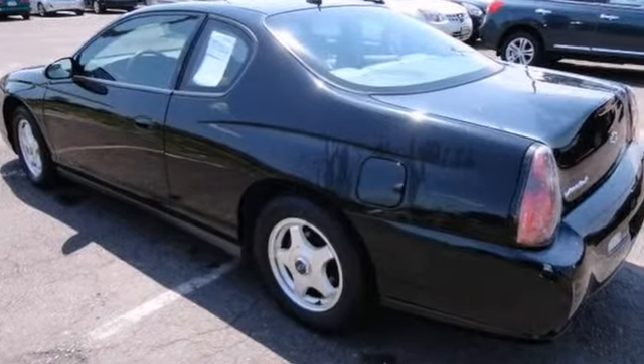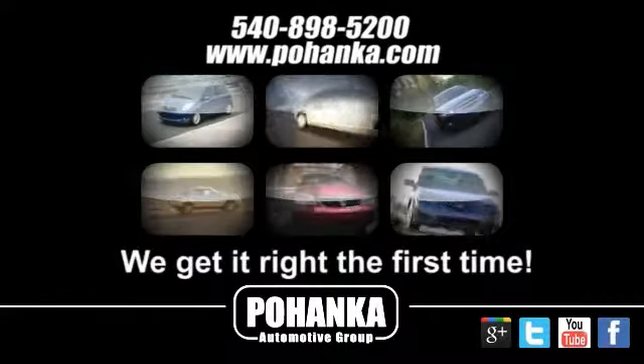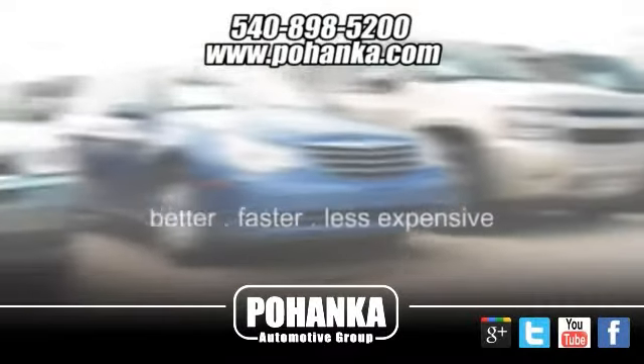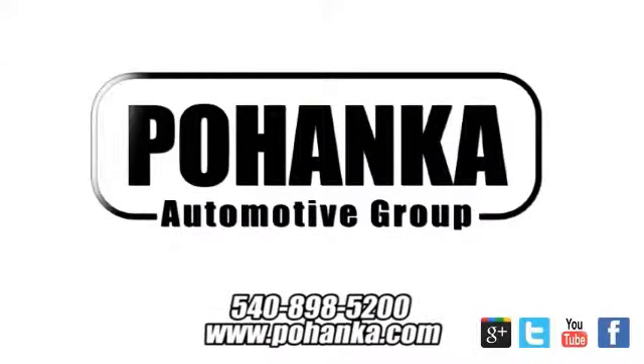Come check it out today. At Pohenka Auto Group, we get it right the first time. Discover a better, faster and less expensive way to buy your next vehicle today at the Pohenka Auto Store nearest you.